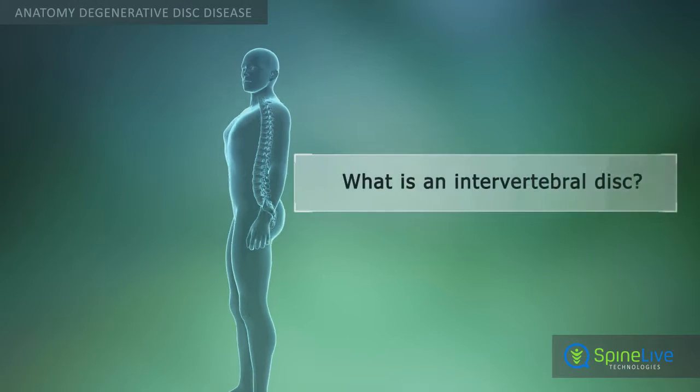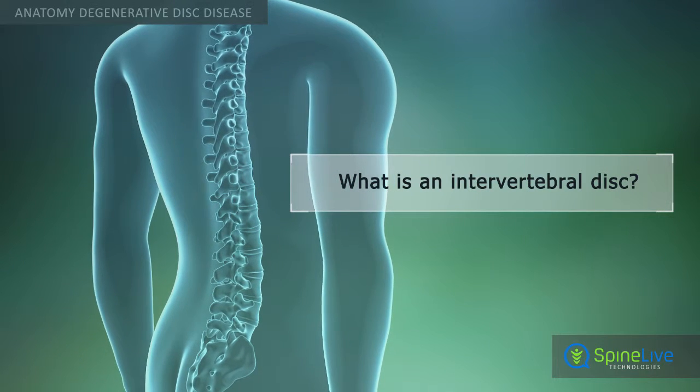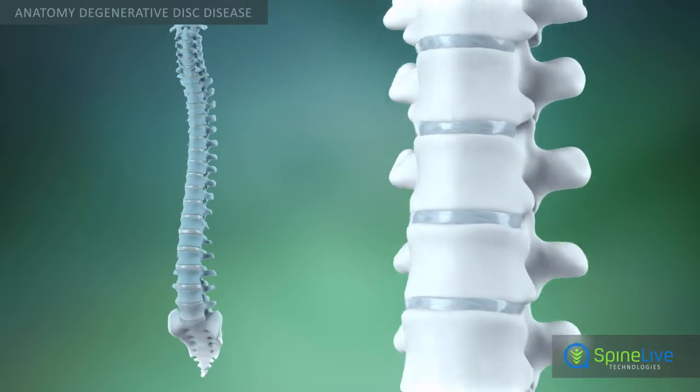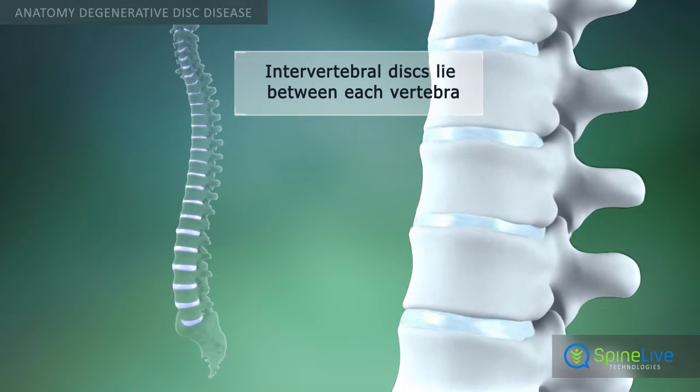In order to understand what happens in a condition such as degenerative disc disease, it's helpful to know the basic anatomy of the spine. The spine is made up of 33 individual bones called vertebrae. These are separated by intervertebral discs.